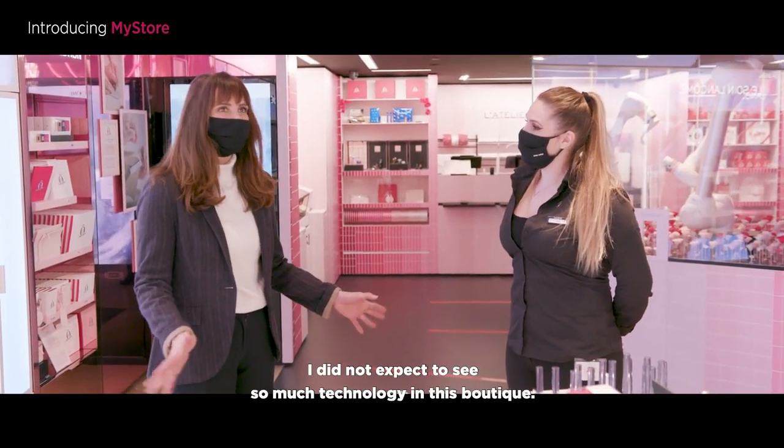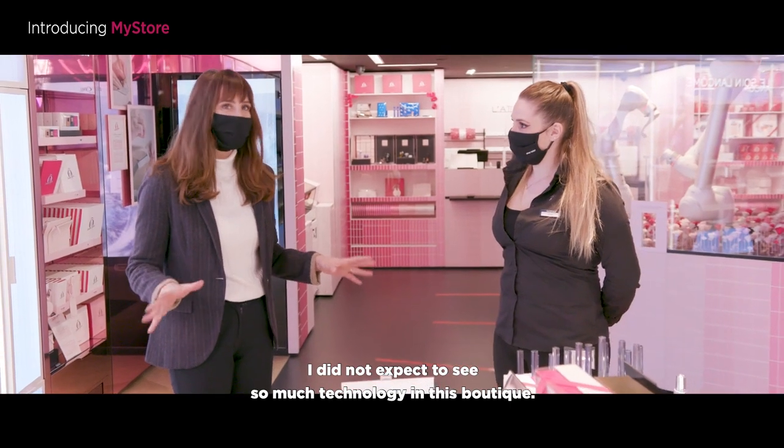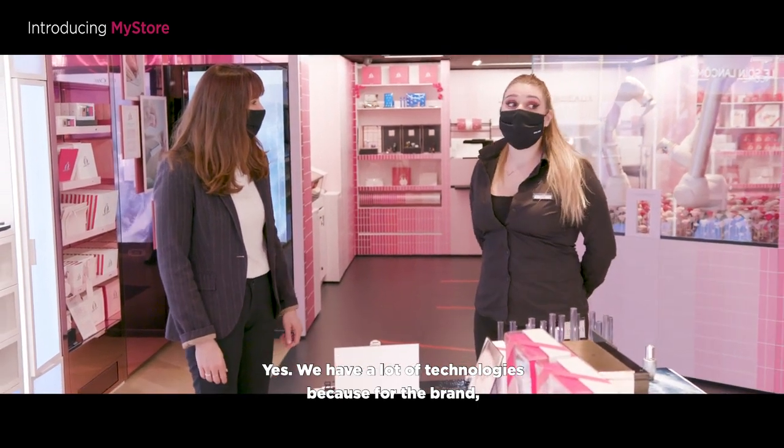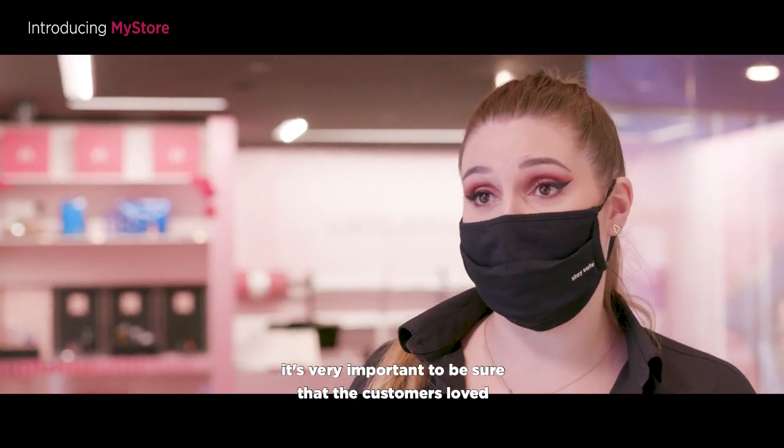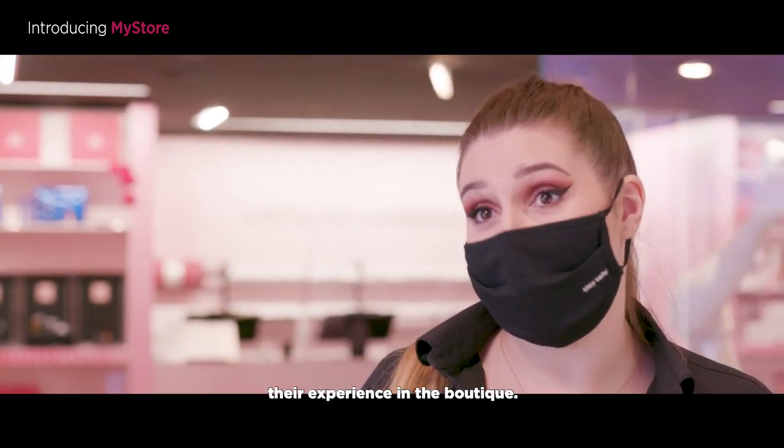I'm so surprised — I did not expect to see so much technology in this boutique. Yes, that's right. We have a lot of technology because for the brand it's very important to be sure the customers love the experience in the boutique.